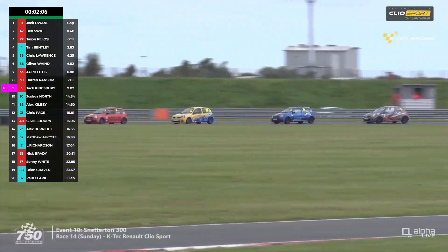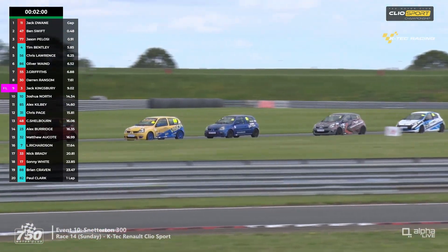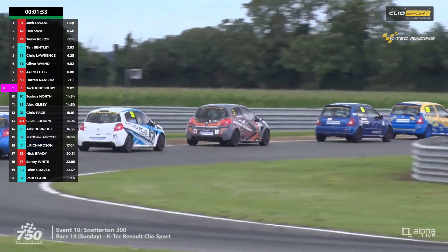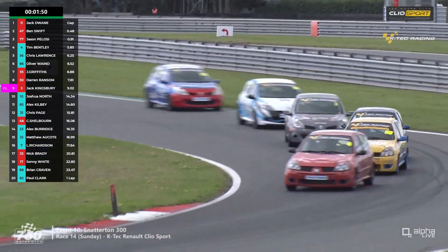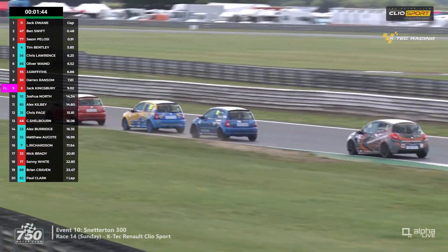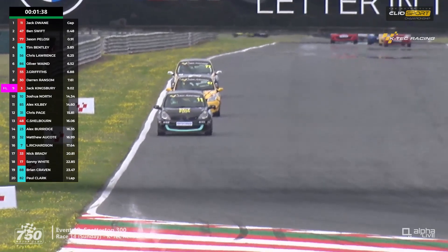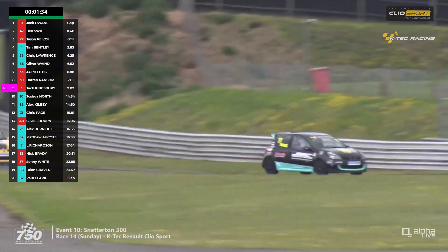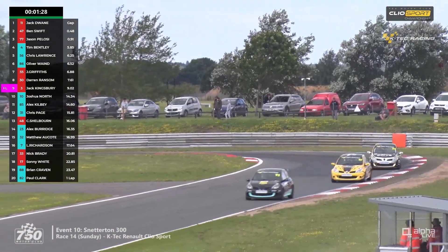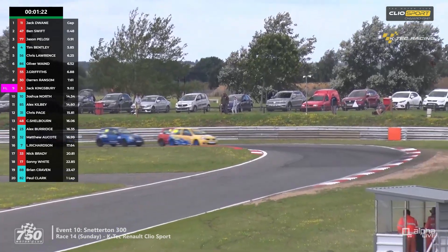Kingsbury now has those three 182s ahead and will be conscious they're battling for a class victory. Bentley, Lawrence, and Wayne brake into the right-hander at Oggies, then head up towards Williams. A real big battle pack here, but Tim Bentley seemingly unfazed — not under significant pressure yet. They head up the Bentley straight where the leaders already are at the end of it. Jack Dwayne, since being caught by Ben Swift, hasn't seemed to come under an actual attack. We look back to see what's happening behind — it's not Tim Bentley leading the class anymore.